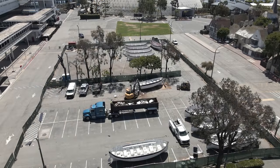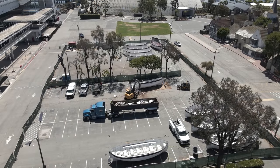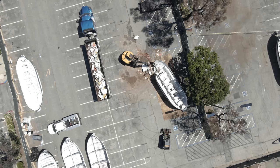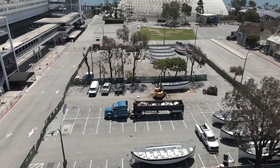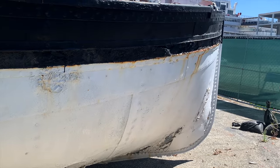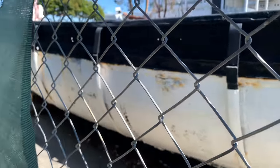I happened to be in the right place at the right time with a friend to see the boats being scrapped, and I managed to capture these final videos and photos of their existence. It was hard to watch the wreckers tear into the boats, shaking them around as they ripped pieces off. I was not allowed to take a souvenir, and security was tight — trust me, I asked.